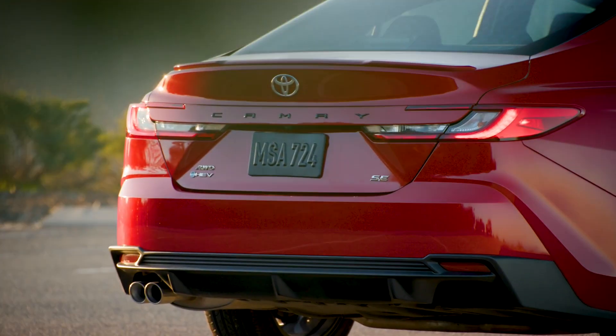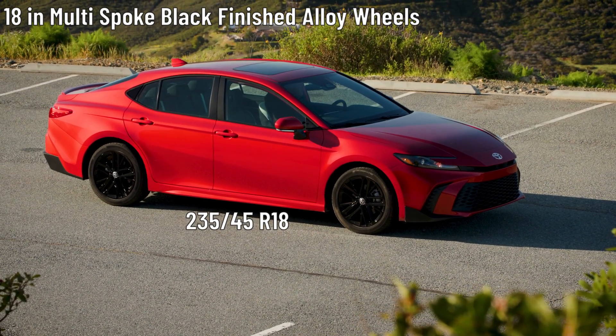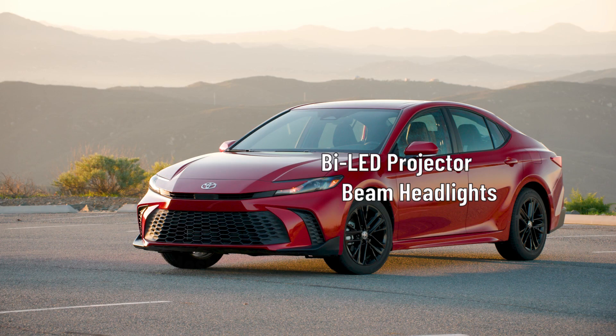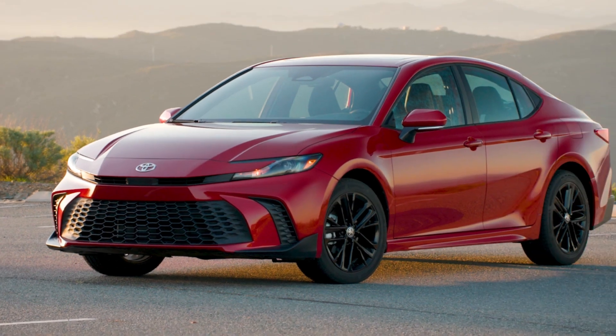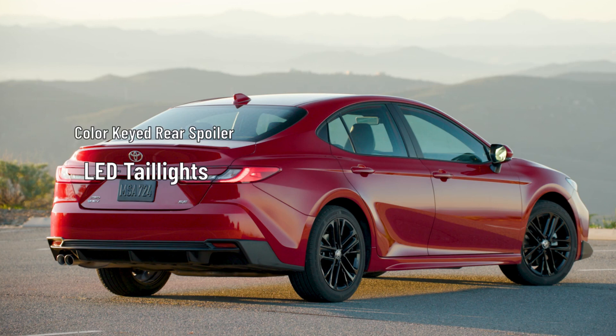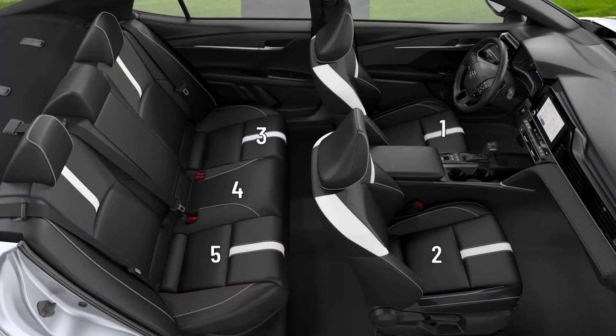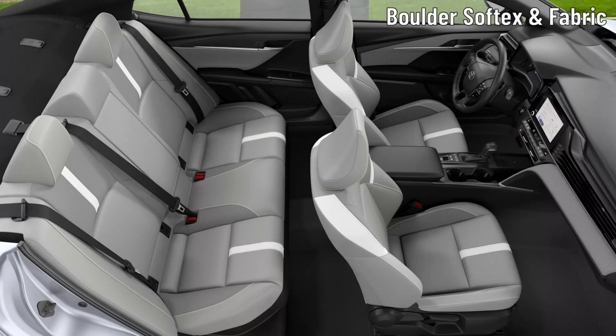Next up is the Camry SE. The SE rides on 18-inch multi-spoke black-finished alloy wheels wrapped in 235/45 R18 all-season tires. Bi-LED projector low- and high-beam headlights with LED DRLs sit on the front, along with a black sport mesh grille, racing-inspired black air curtains and front-side canards. Heated power side mirrors with integrated turn signals and blind spot warning indicators sit on the driver and passenger doors. LED combination taillights, along with a color-keyed rear spoiler, a black rear sport lower rear diffuser and single exhaust with dual chrome tips sit on the back. The SE's interior seats five and gets the selection of black and layer gray soft-tex and fabric, or boulder soft-tex and fabric trim seats throughout the cabin.